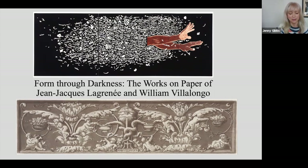Today's program, which is the first in this series, is entitled Form Through Darkness. It pairs curator Rena Hoisington with artist William Villalongo to look at his work alongside the works on paper of Jean-Jacques Lagrenet. Dr. Rena Hoisington is curator of Old Master Prints at the National Gallery of Art in Washington, DC.